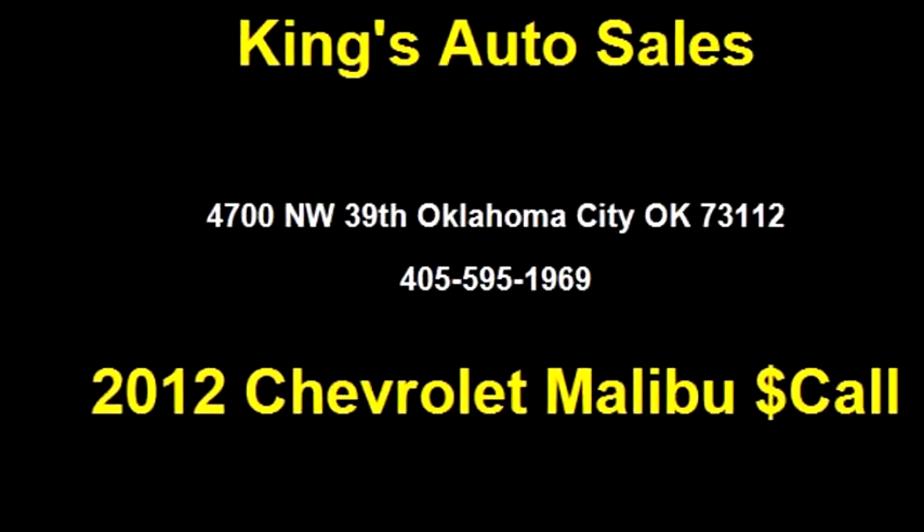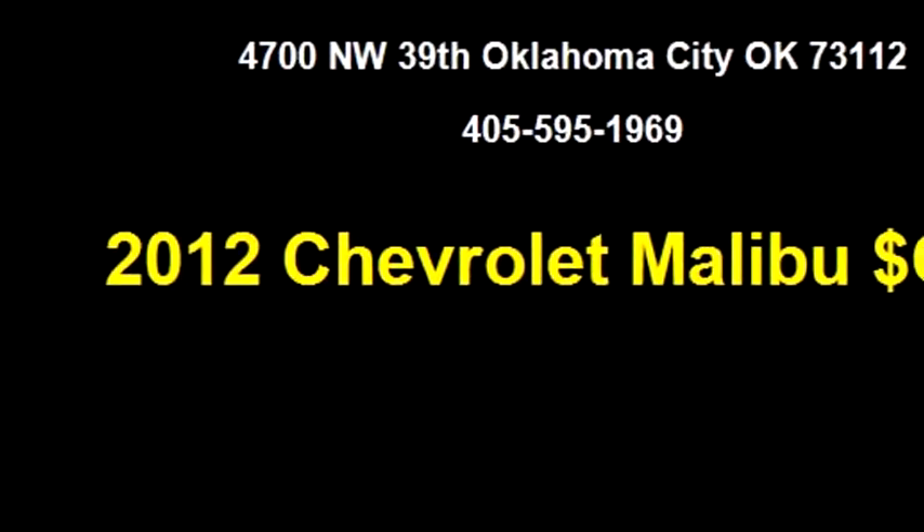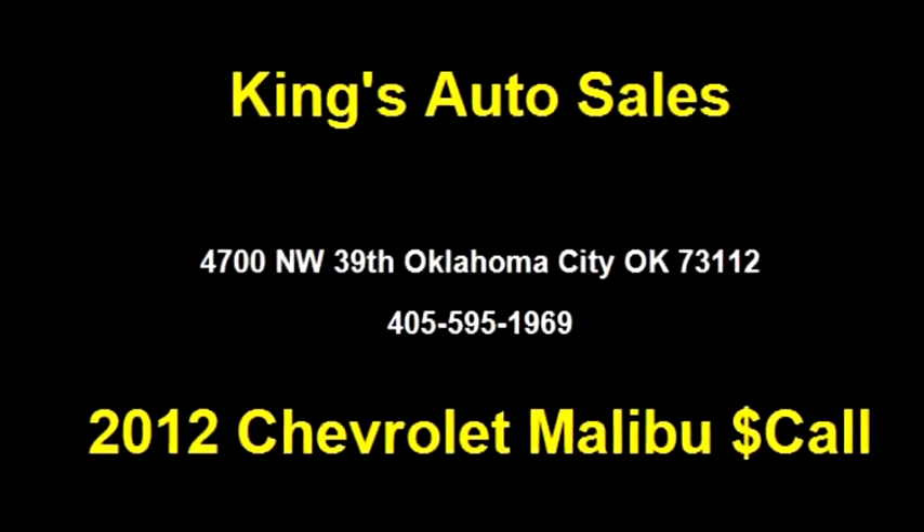King's Auto Sales proudly presents this 2012 Chevrolet Malibu 1LT.